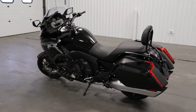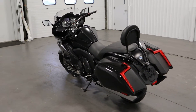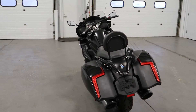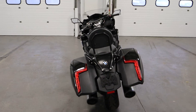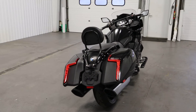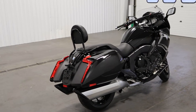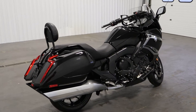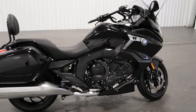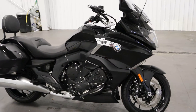Features included with this motorcycle include a 160 horsepower 1649cc four-stroke six-cylinder horizontal inline engine with EFI and dual overhead cams. It has a six-speed manual transmission, adjustable multi-disc clutch, adjustable brake, and hydraulic disc brakes.